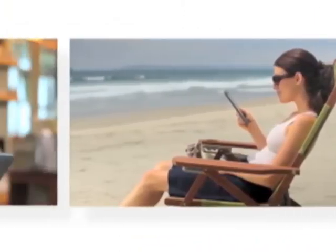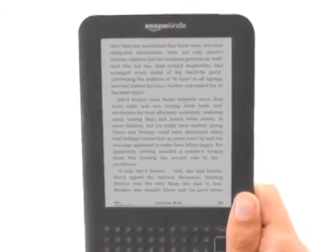Thinner, lighter, easier to read. Amazon Kindle, the amazing, even better, wireless reading device.